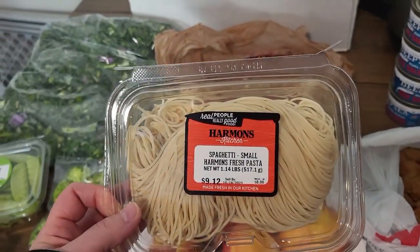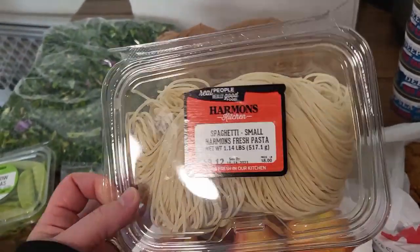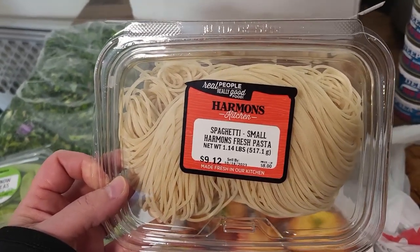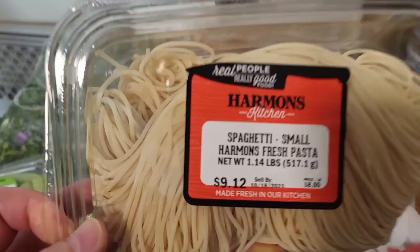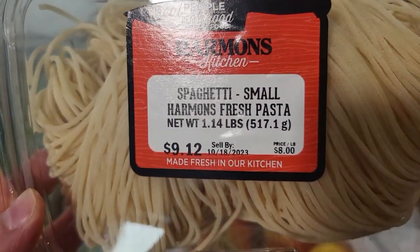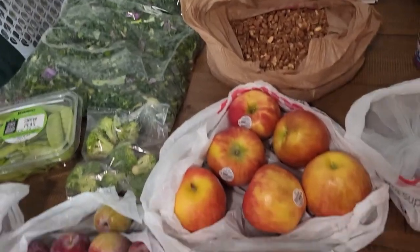This is kind of cool. This is their fresh-made spaghetti noodles — it's a grocery store brand. So maybe for dinner tonight we'll do spaghetti. Look at that price. Nine dollars. We'll eat it.